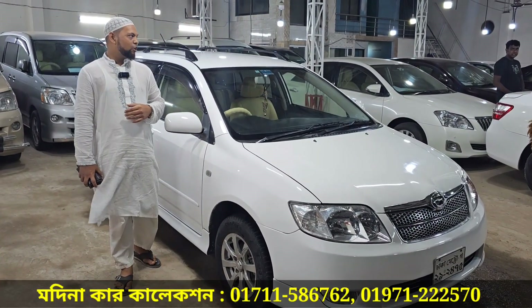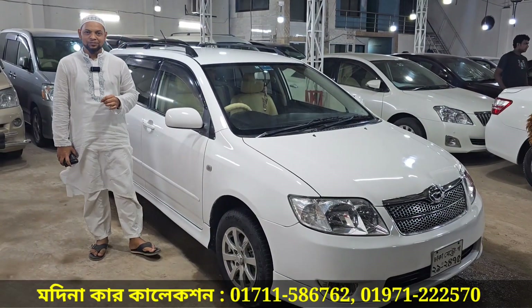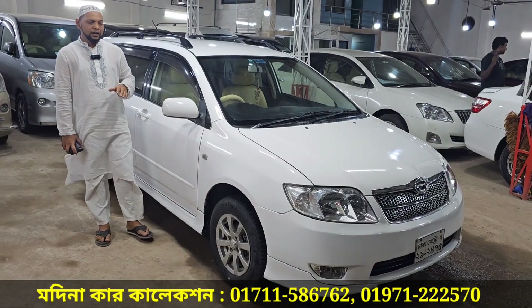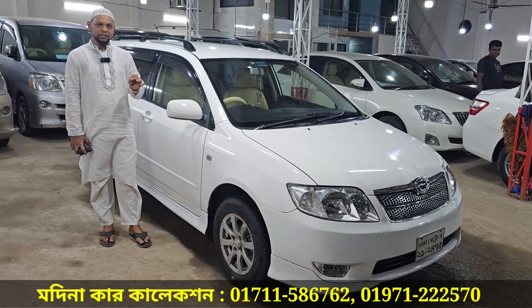What do you see in this video? I see a very special car — Toyota Fielder, Toyota Corolla Fielder G-Edition. What is the condition? The condition is very fresh.